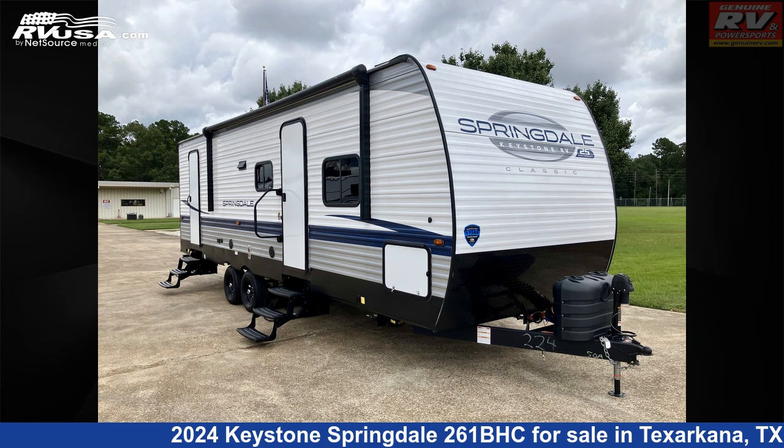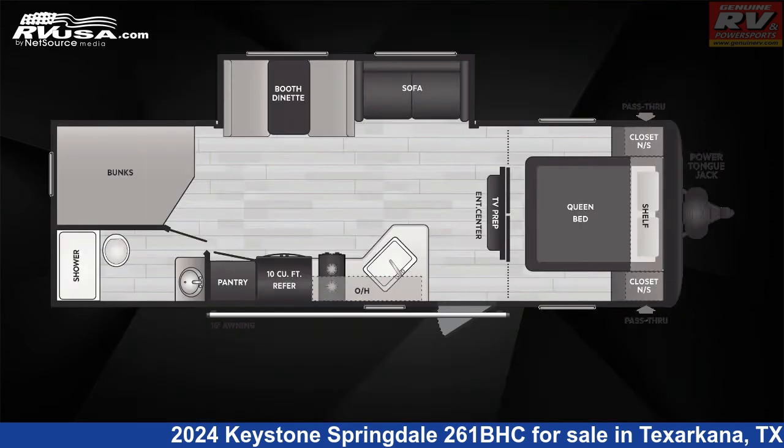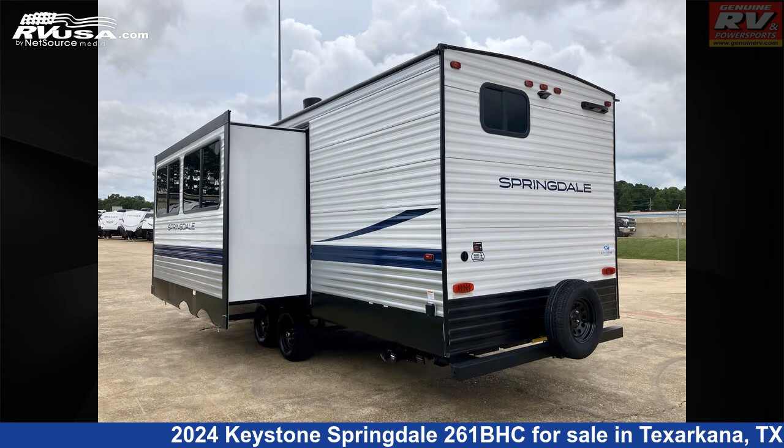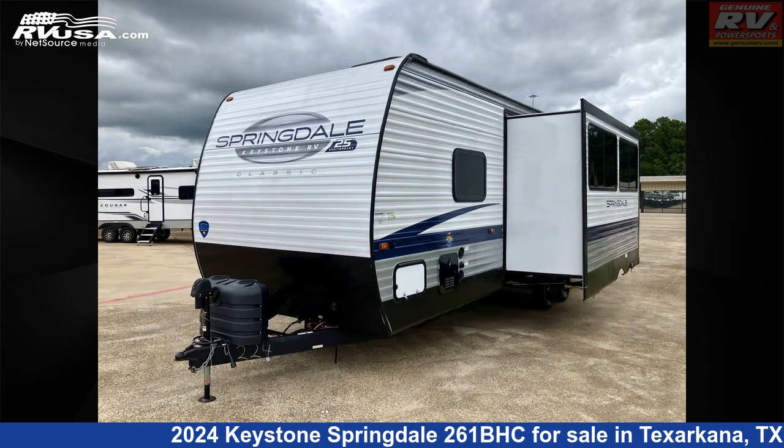This 2024 Keystone Springdale 261BHC is a travel trailer RV. It is located in Texarkana, Texas, 75503, and is offered for sale by Genuine RV and Powersports.